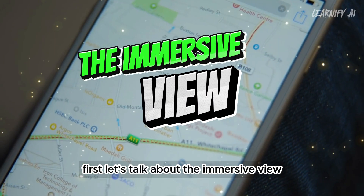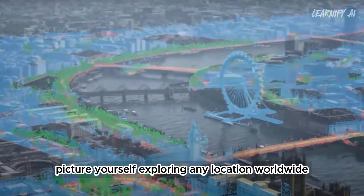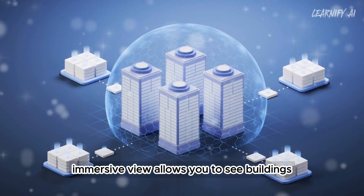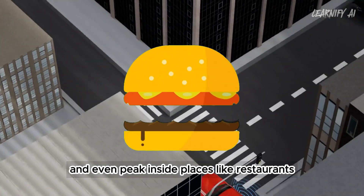First, let's talk about immersive view. Picture yourself exploring any location worldwide in an incredibly lifelike 3D view, feeling like you're truly there. Immersive view allows you to see buildings, streets, and landmarks, and even peek inside places like restaurants and museums.